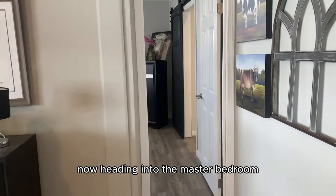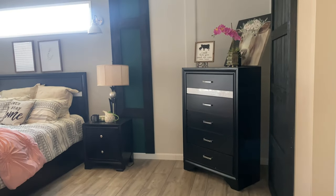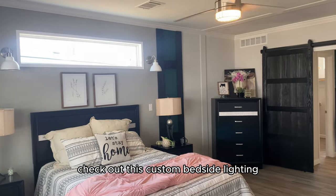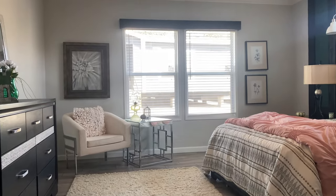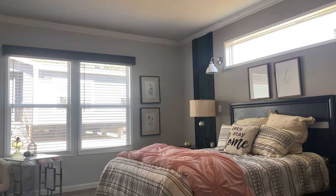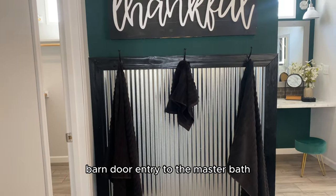Now heading into the master bedroom right off of the living area. Check out this custom bedside lighting right with that window above the bed, and the barn door entry to the master bath.